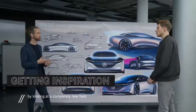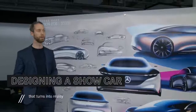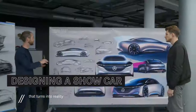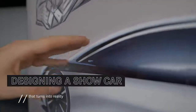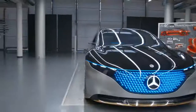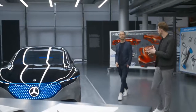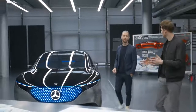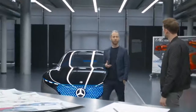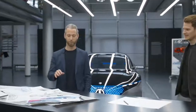We take our inspiration more from electric devices to create a really unique look for the EQ brand. We have that one-bow silhouette describing the sleekness and elegance of the car. What are the main challenges in creating an EQ compared to a car with a combustion engine? To make that a bit clearer, I thought why not do a little bit of sketching?